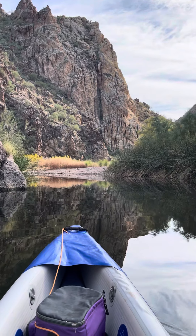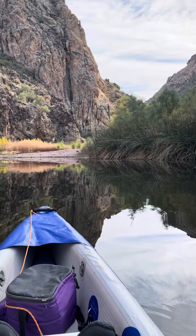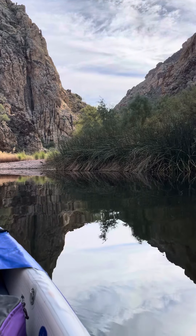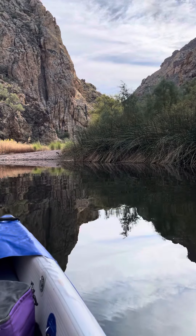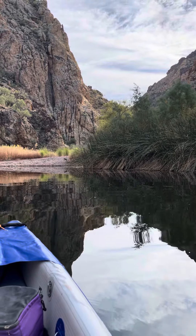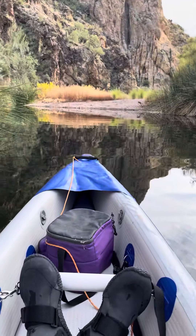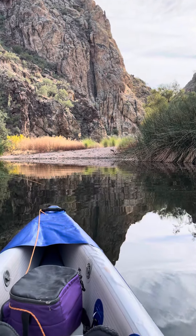I thought I'd do a little video here in the canyon on Saguaro Lake. This is all part of the Salt River complex and flows eventually into Tempe Town Lake down by Phoenix. It's probably the closest lake to our house — it takes about 32 minutes to get here, another half hour to blow up the boat and get it in the water, so about an hour from when I leave home until I'm on the water.